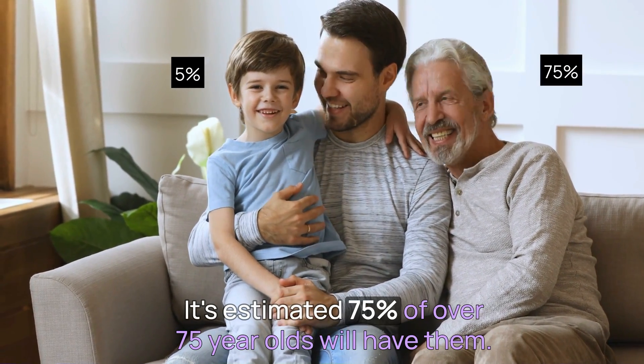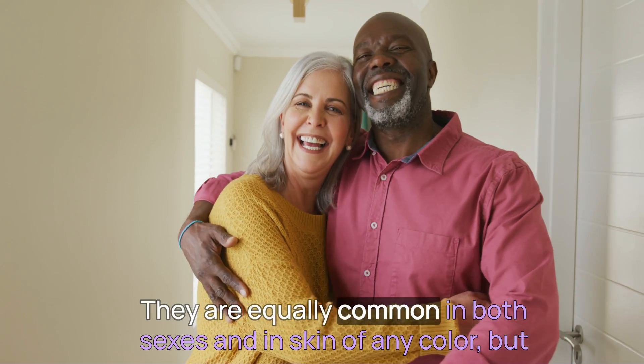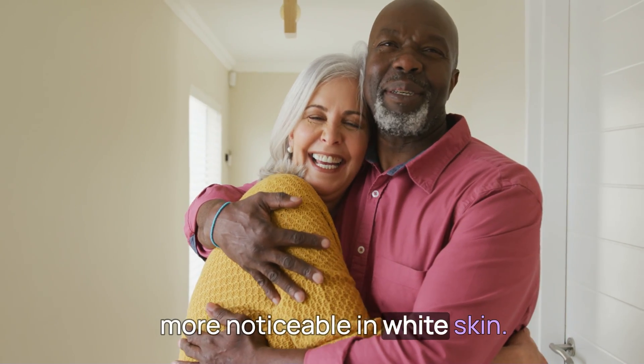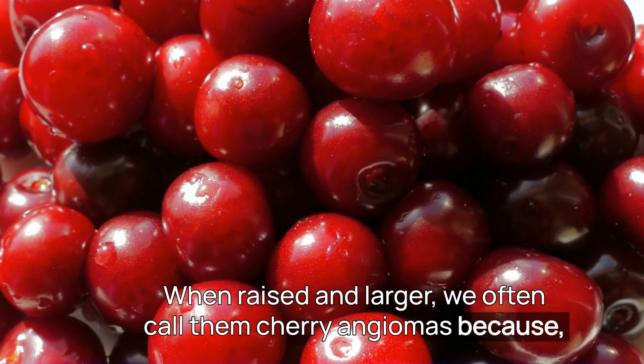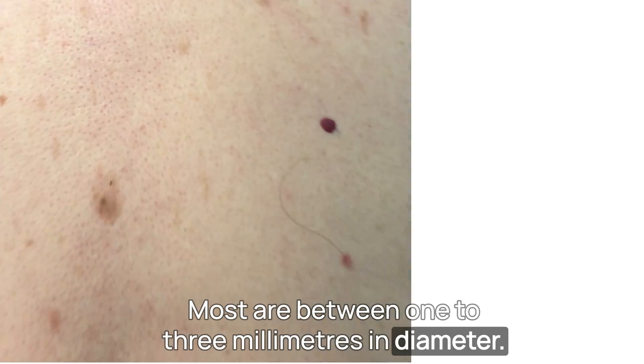They occur in 5% of adolescents and become increasingly common with age. It's estimated 75% of over 75-year-olds will have them. Some people have an awful lot of them. They are equally common in both sexes and in skin of any colour, but more noticeable in white skin. When raised and larger, we often call them cherry angiomas because, well, they look like a cherry.